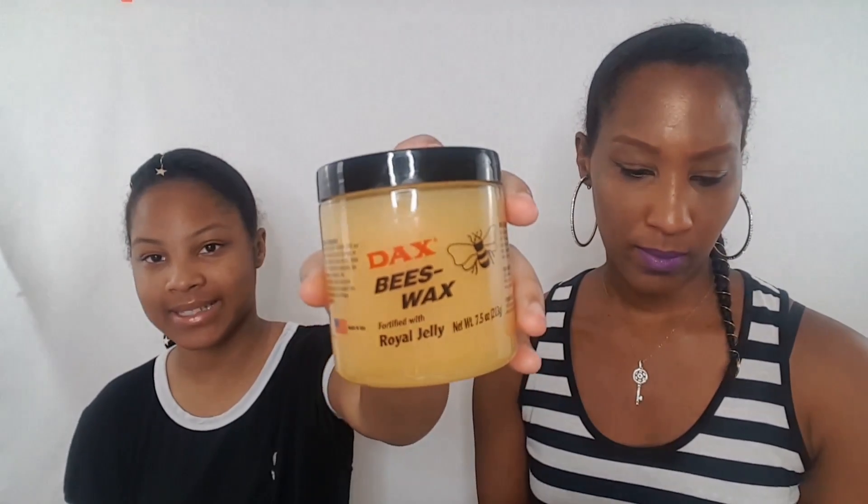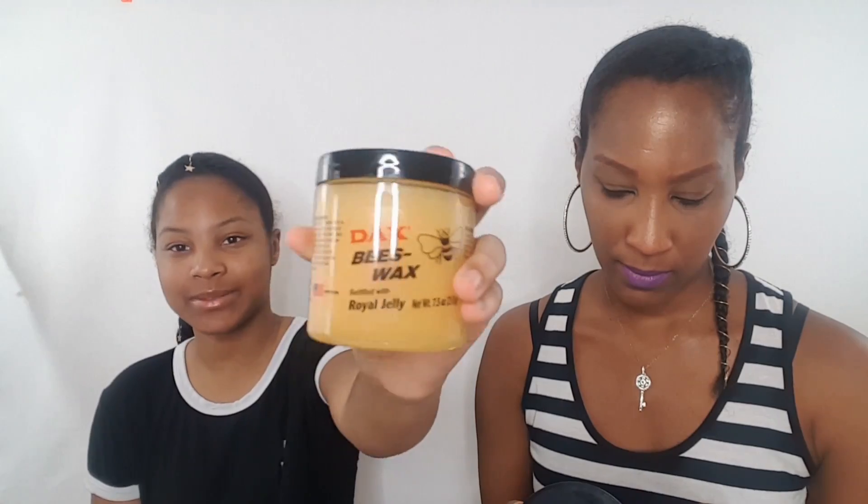So this is DAX Beeswax, and it is 7.5 ounces. It's fortified with royal jelly and it smells pretty good — like some type of candy, something sweet and really nice. I think you guys would really love this if you got it.